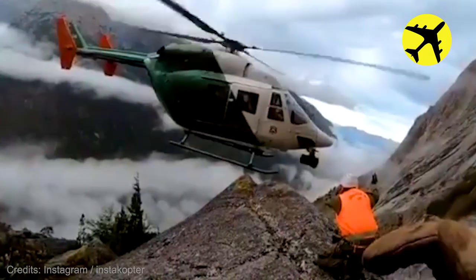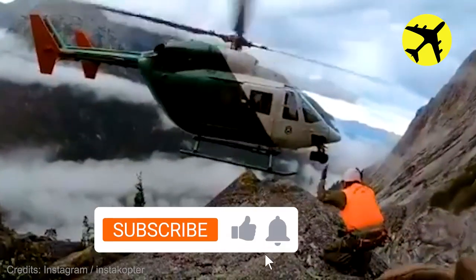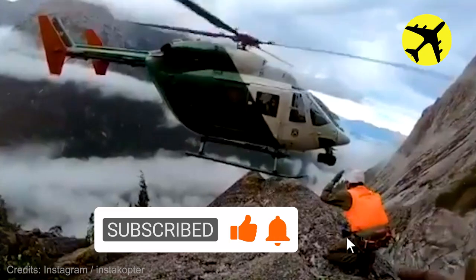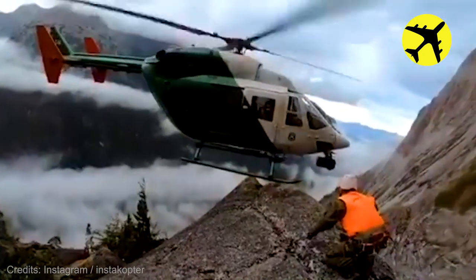This skilled helicopter pilot keeps the aircraft steady during a mountain rescue.